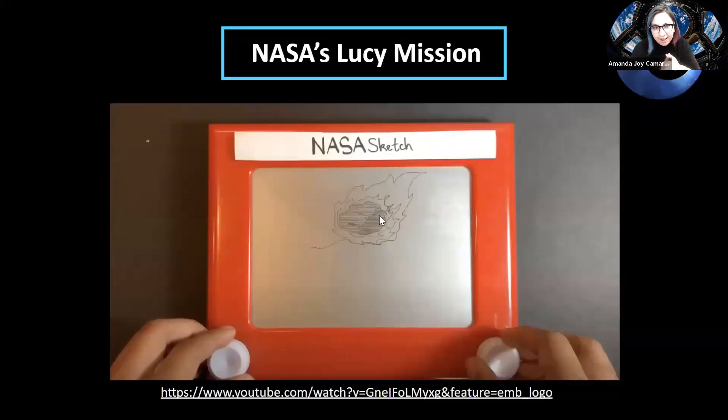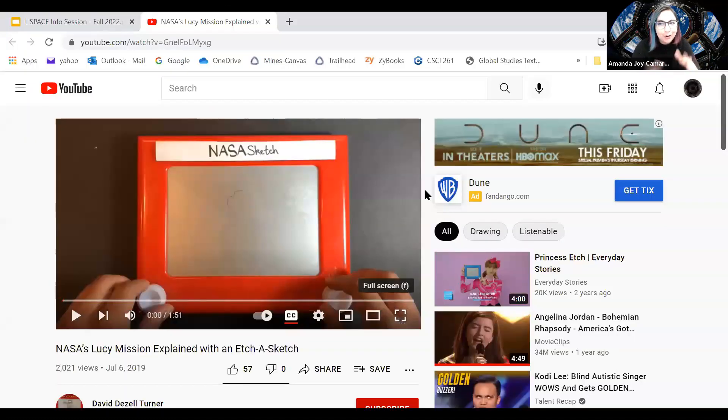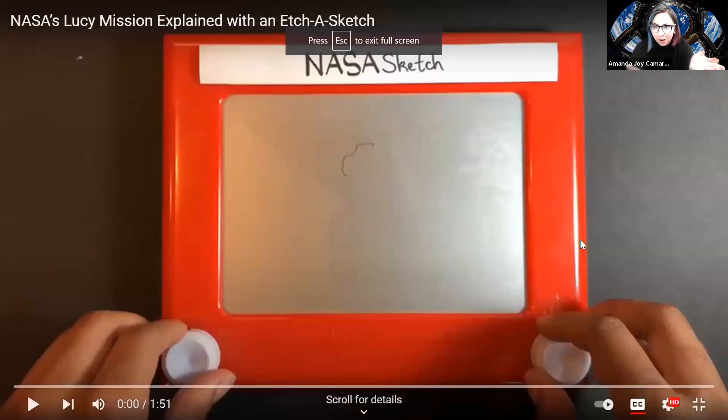On this slide there's a short video that talks about what the Lucy mission is. If you're interested in aerospace at all, you probably know that the Lucy mission was just launched this past weekend, which is pretty cool because all of the LeSpace students who completed these academies were invited to go see the launch in person — just one of the cool benefits from being a part of the program.